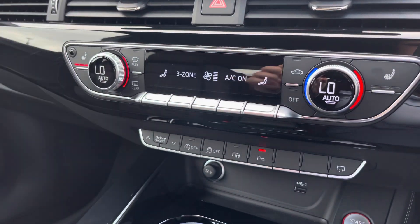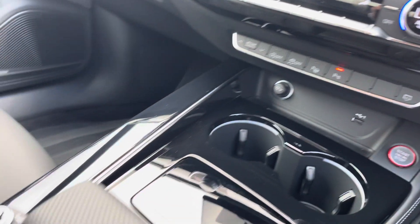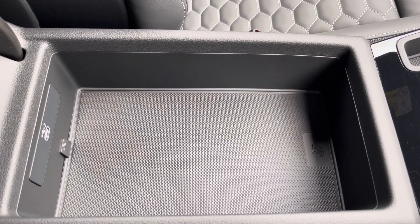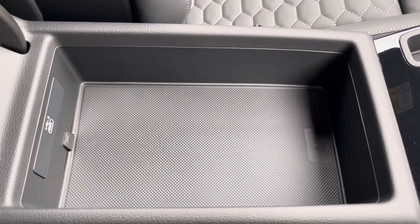As we move down we have a few shortcuts: stop-start, keyless entry, volume adjustment, your automatic gearbox, electric parking brake, and finally an armrest with a little bit of storage and a USB port, handy to charge your phone, store your wallet, or anything else on any journey.